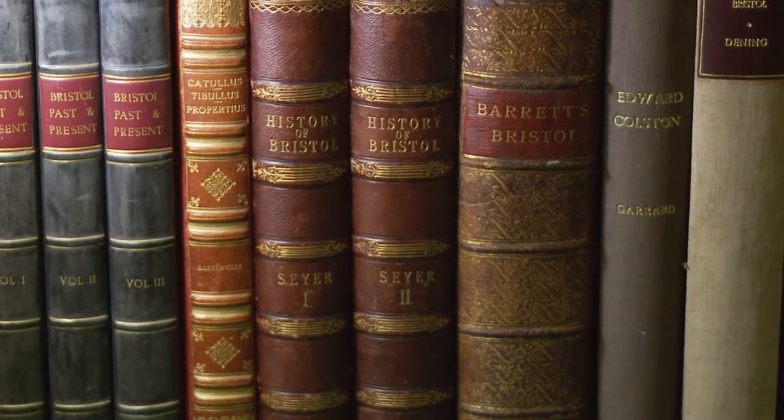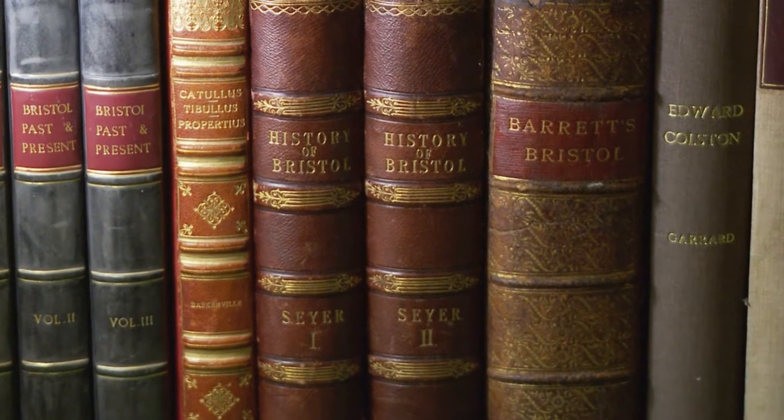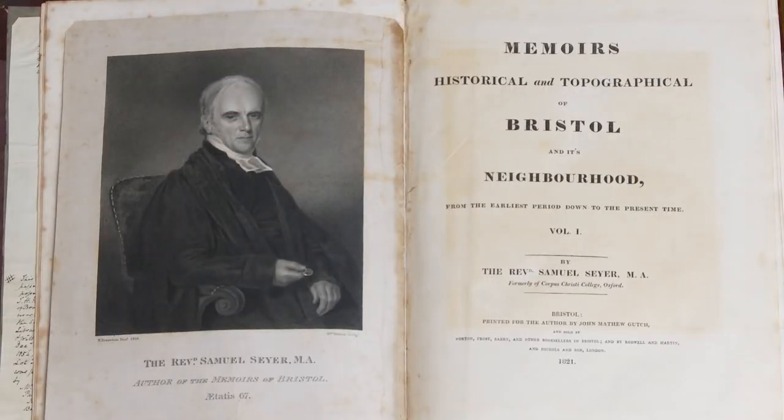Let's go back a couple of hundred years and delve into Bristol's history. The Reverend Samuel Sayre compiled a two-volume historical survey of the city. It's a scholarly work covering the period from antiquity to 1760.